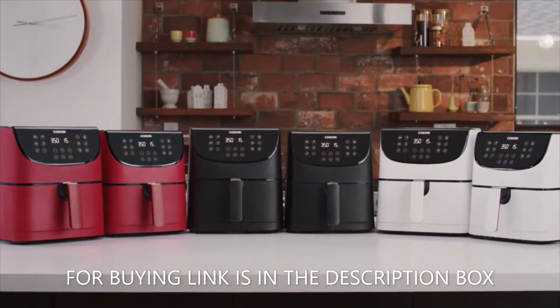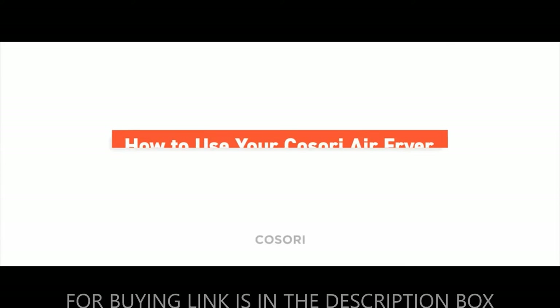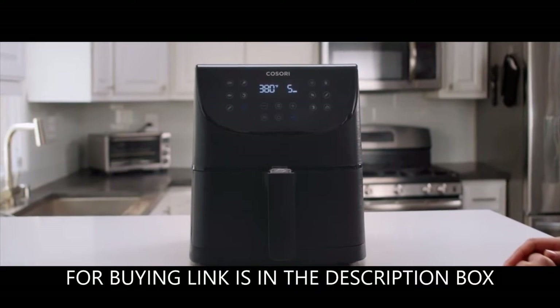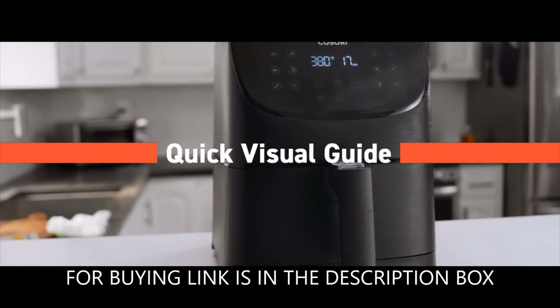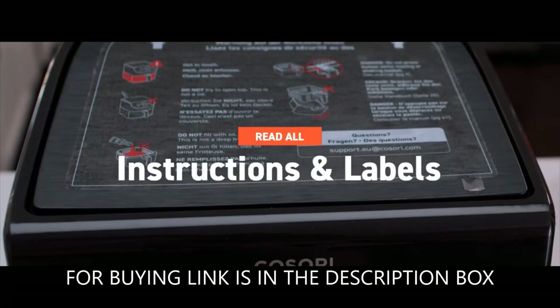So what are you waiting for? Find out for yourself. Revolutionize your kitchen. Max Axel 100 recipes. Electric hot oven, wireless cooker, LED touch screen with 13 cooking functions, preheat and shake reminder, non-stick basket, 5.8 quarts digital. Available in different colors.